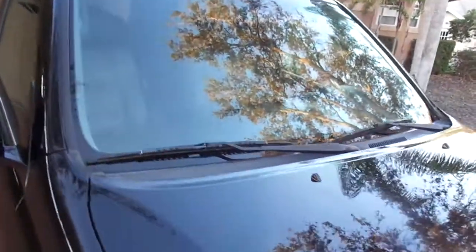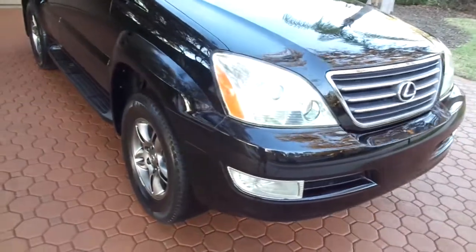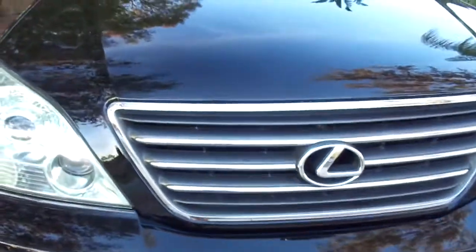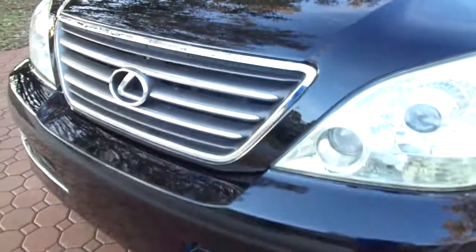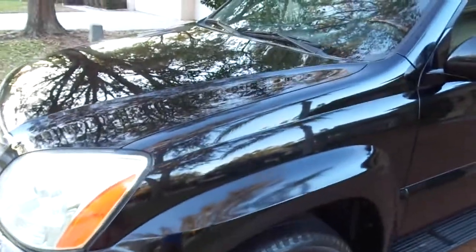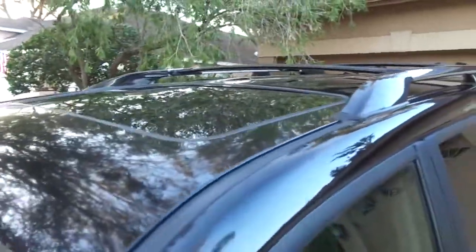They just had the servicing done. For all you timing belt people out there — yes, it's had the timing belt service done, including the timing belt and water pump. I've got a Toyota 4Runner that my daughter Jacqueline drives that has almost 210,000 miles on it, and I've never put a timing belt or water pump in any Toyota I've owned. Anyway, the Lexus timing belt service was done at 88,000 miles. Lexus recommends you do that at 90,000, so it's been done.